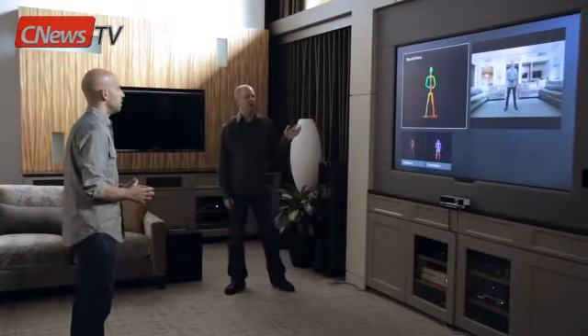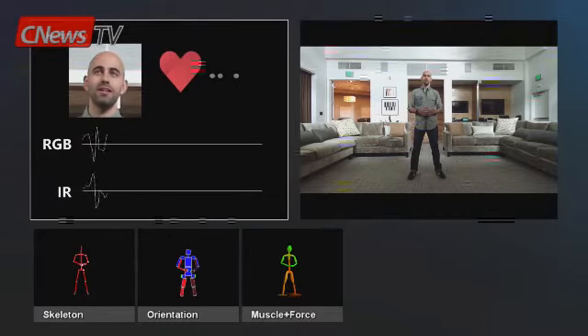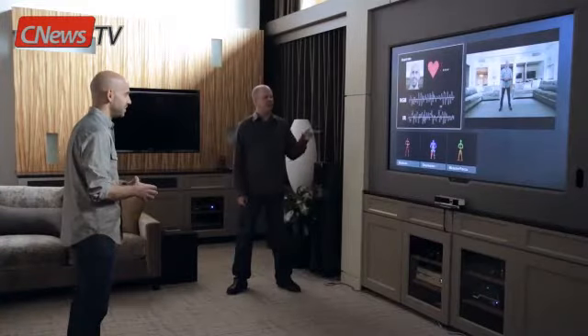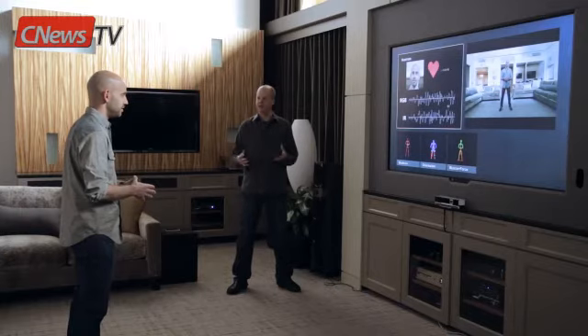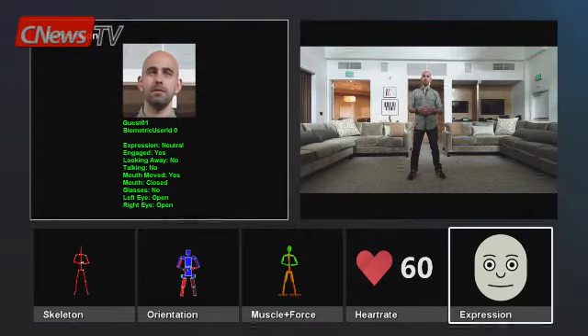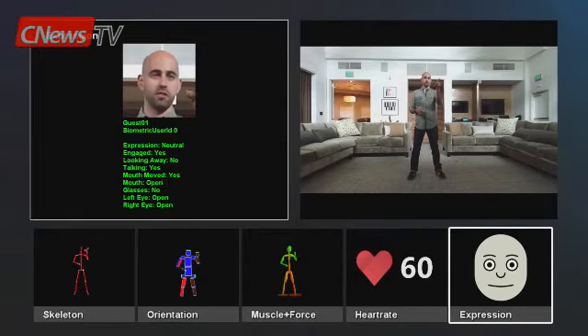On top of muscle and force, from a fitness perspective, we can also start to estimate your heart rate. We use the sensor feed to look for patches of your skin and look at micro fluctuations in the blood underneath your skin and estimate your heart rate from that. Finally, we look at the people in the room and estimate moods and how they're engaging through what we call our expressions platform — we zoom in on your face and show if you're neutral or smiling, whether you're looking at the system or looking away.